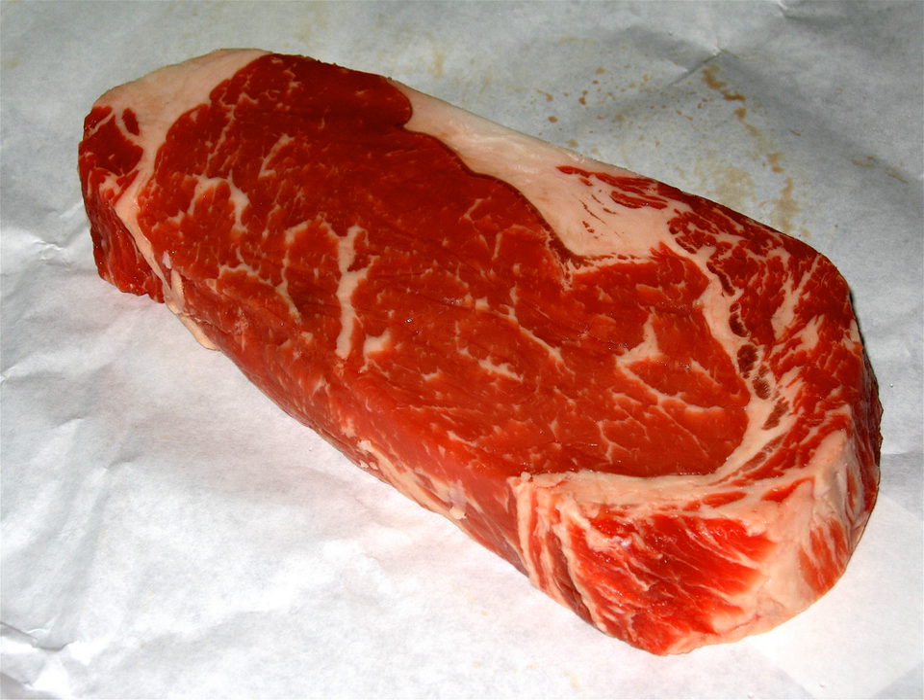British cuts include: tongue, neck, and clod; chuck steak and blades; sirloin; rump; silverside; topside; top rump; fore rib; rib eye steak; T-bone steak; thick rib; thin rib; brisket; shin and leg; flank; thick flank; feather blade; and fillet.